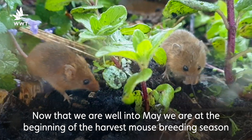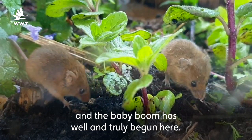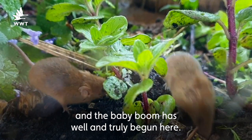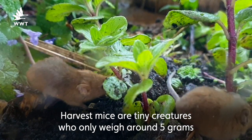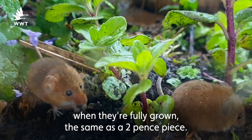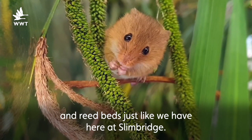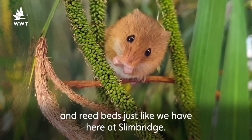Now that we are well into May, we are at the beginning of the harvest mouse breeding season and the baby boom has well and truly begun here. Harvest mice are tiny creatures who only weigh around five grams when they're fully grown, the same as a 2p piece. In the wild they like to live in long tussocky grassland, hedgerows and reed beds just like we have here at Slimbridge.